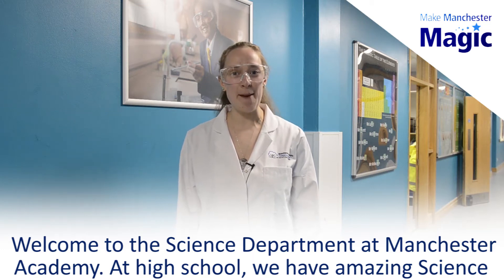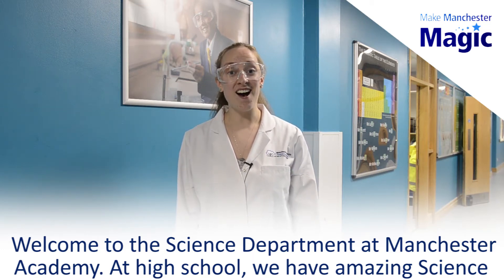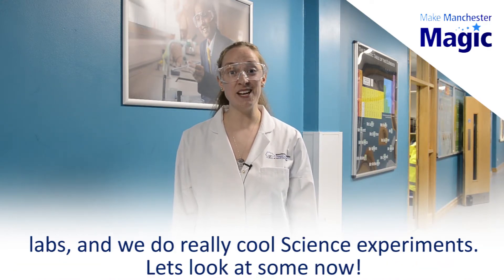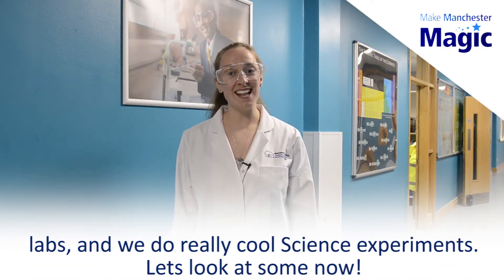Welcome to the science department at Manchester Academy. At high school we have amazing science labs and we do really cool science experiments. Let's look at some now.